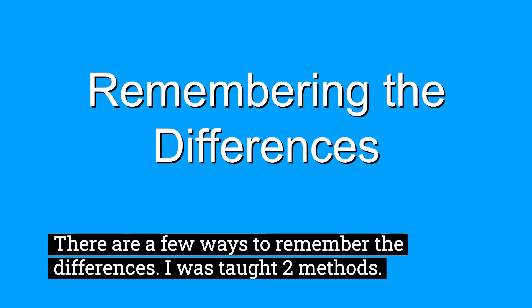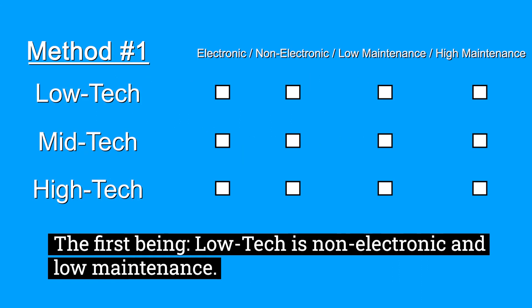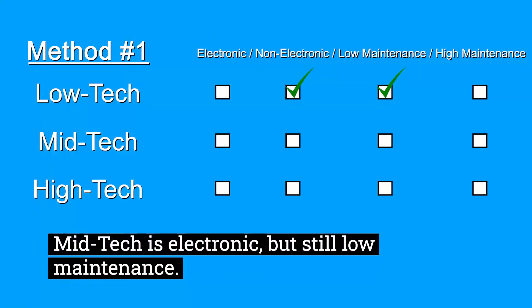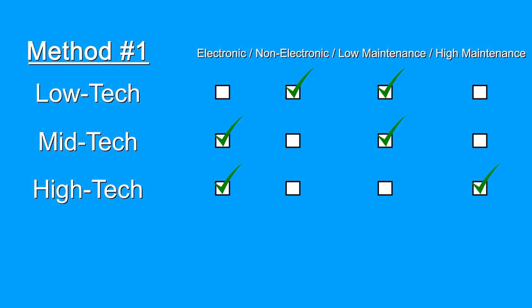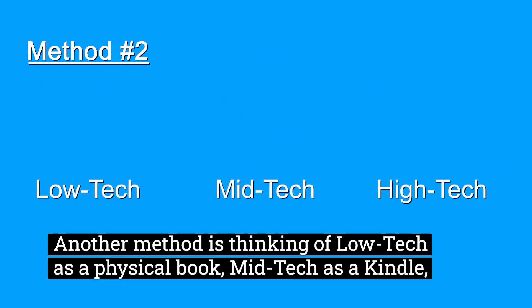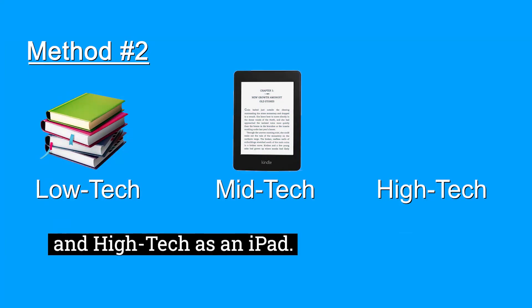There are a few ways to remember the differences. I was taught two methods. The first being low-tech is non-electronic and low maintenance. Mid-tech is electronic but still low maintenance. And high-tech is electronic and high maintenance. Another method is thinking of low-tech as a physical book, mid-tech as a Kindle, and high-tech as an iPad.